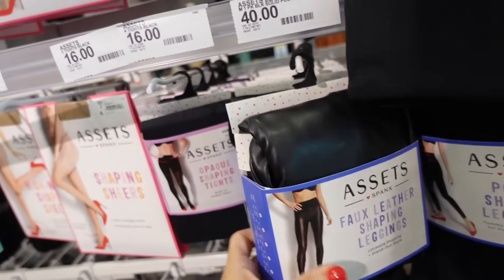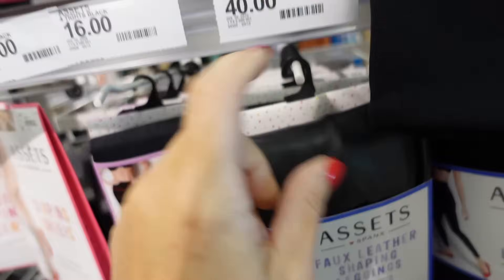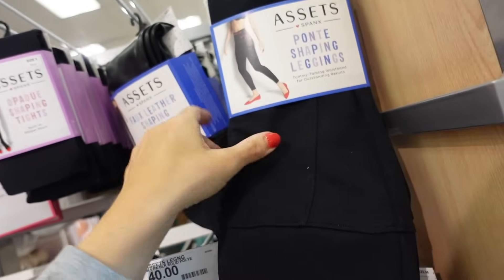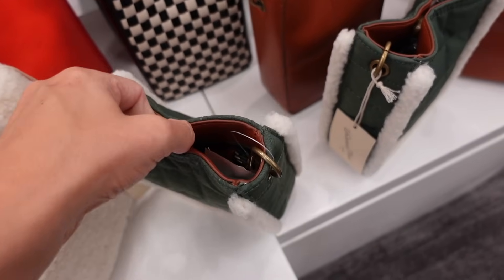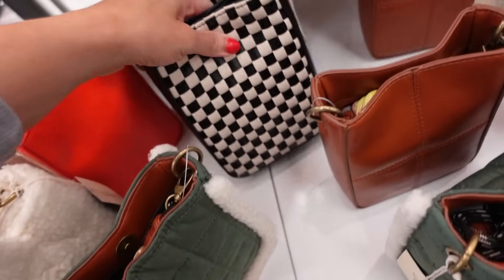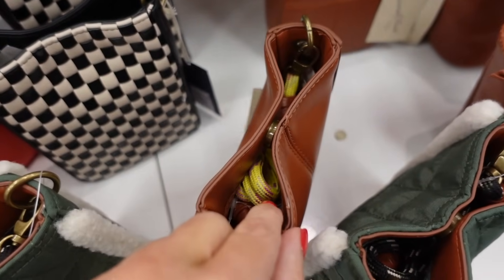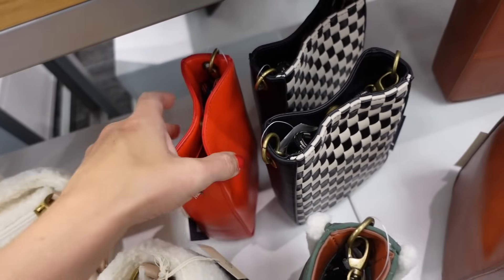Seeing they have the new Spanx line out — faux leather leggings, thicker and stretchy, $40. Also from Spanx are the Ponte leggings at $30. They have snap closure detailing, come in green, black and white chalk, brown, and red. Going to be $25.